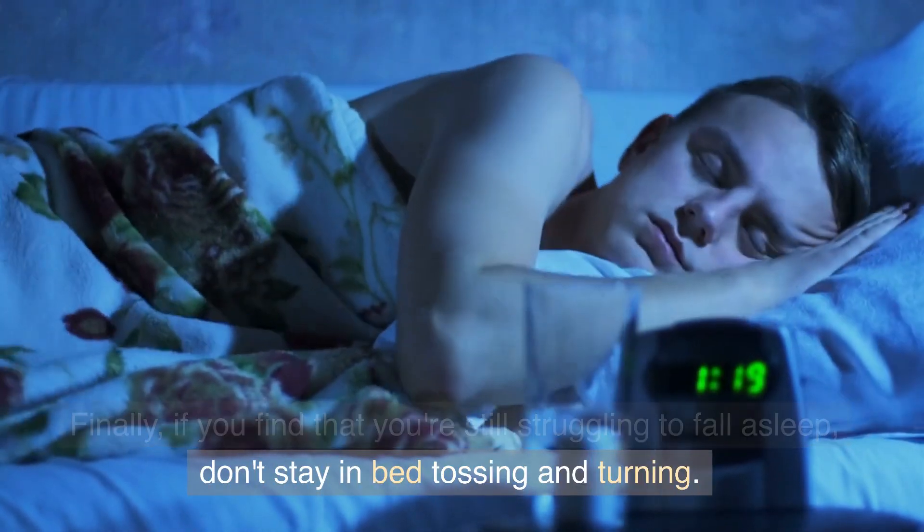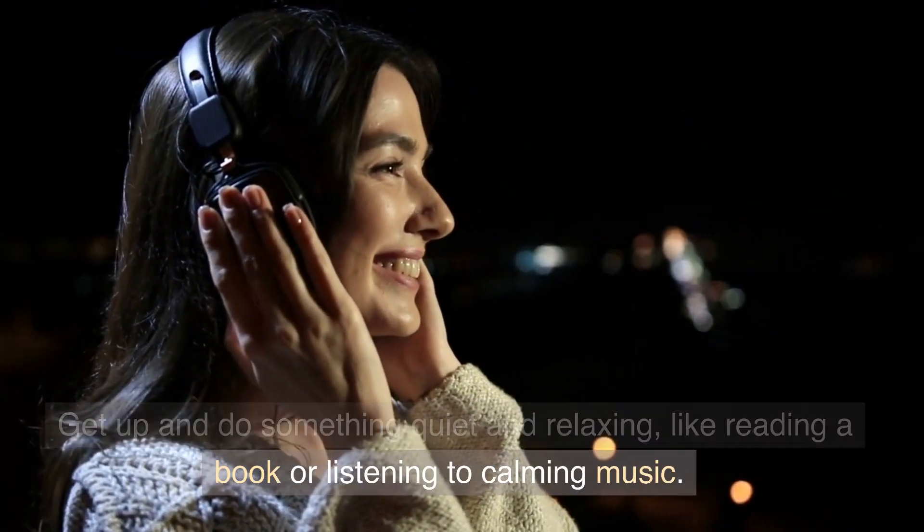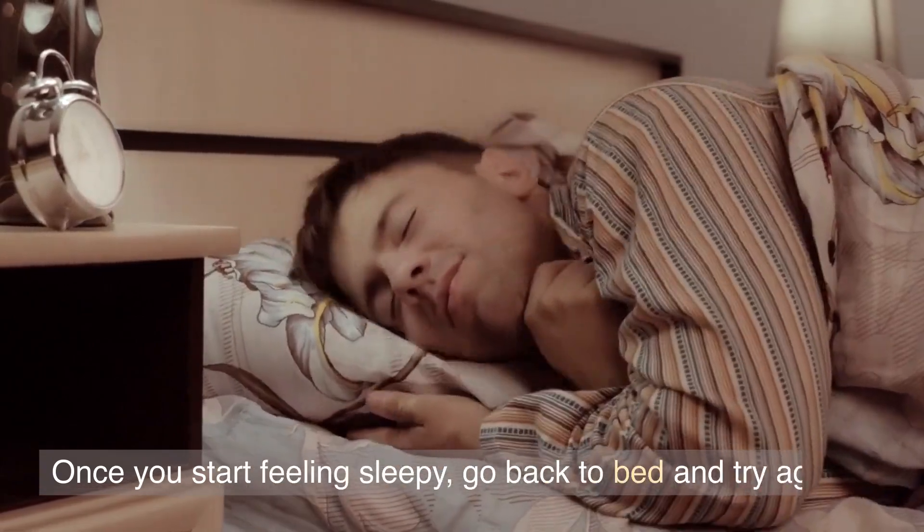Finally, if you find that you're still struggling to fall asleep, don't stay in bed tossing and turning. Get up and do something quiet and relaxing like reading a book or listening to calming music. Once you start feeling sleepy, go back to bed and try again.